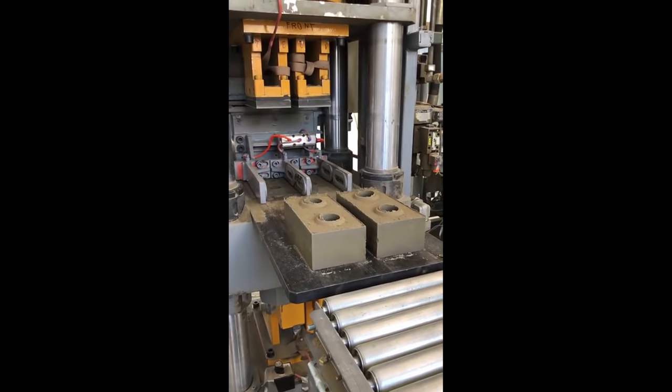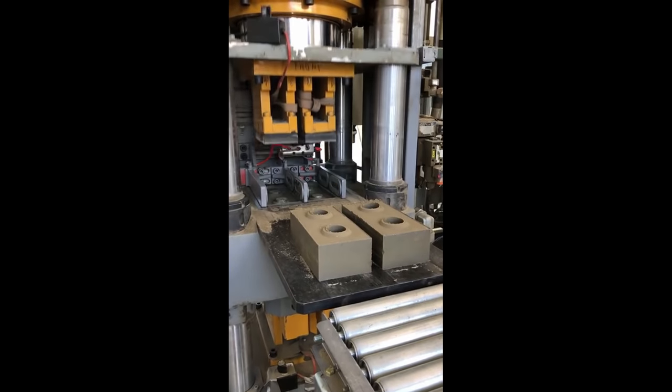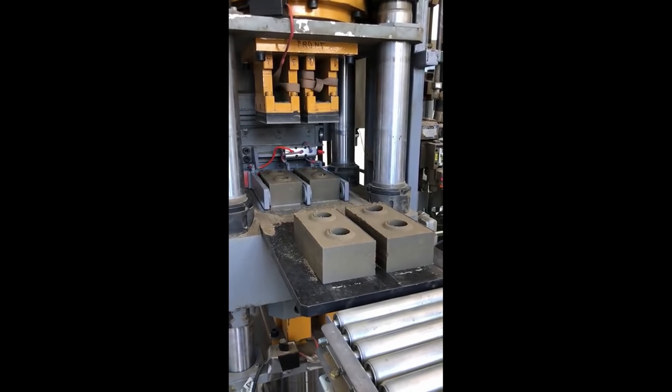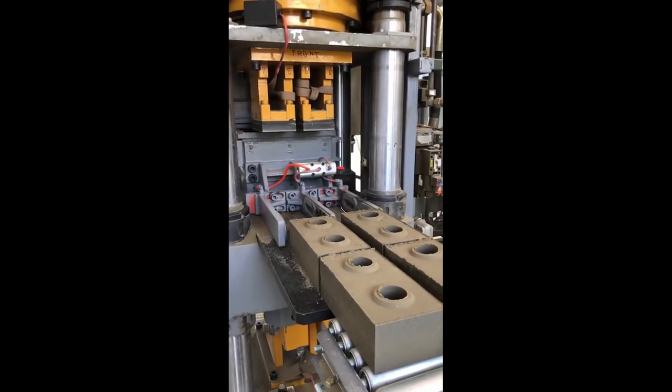So instead of disposing of all that earth, the Boring Company decided to create another company called the Brick Store in 2018 to create bricks from all that excavated earth. Reusing the natural waste of digging tunnels helps bring down the costs of excavation. In July 2018, they released a video showing the creation of their Lego-like Boring Bricks, which are made of earth and concrete compressed at 6,000 PSI.